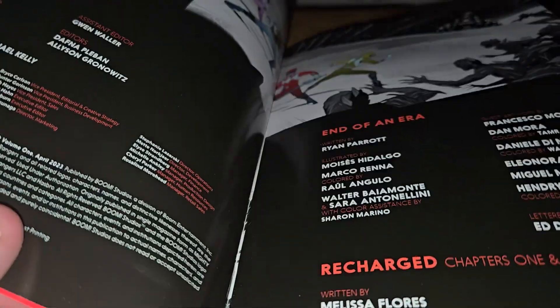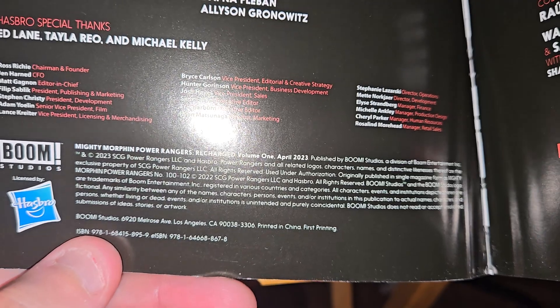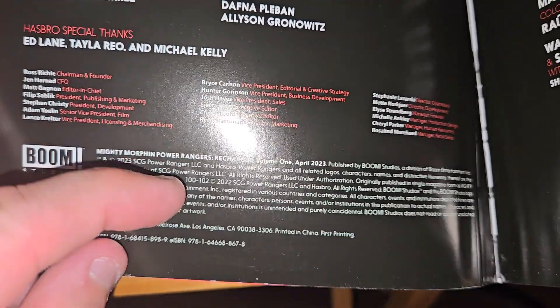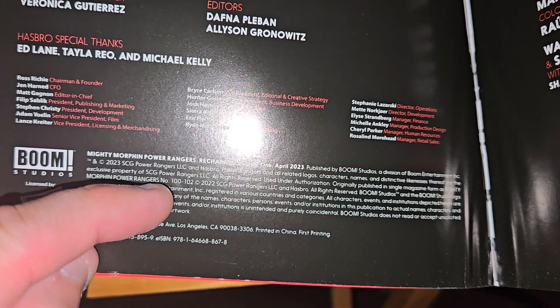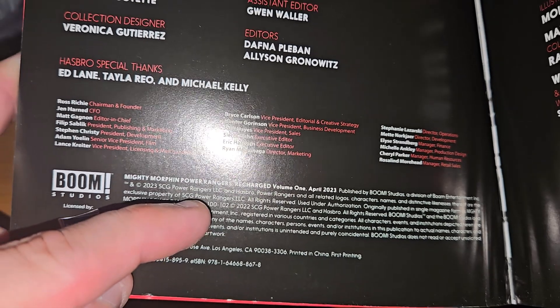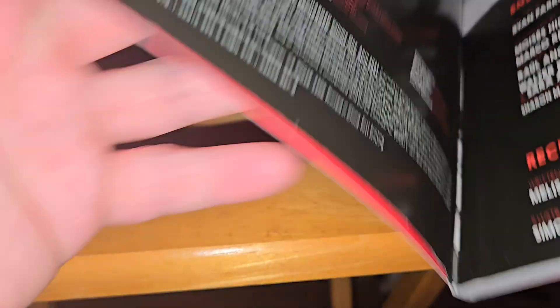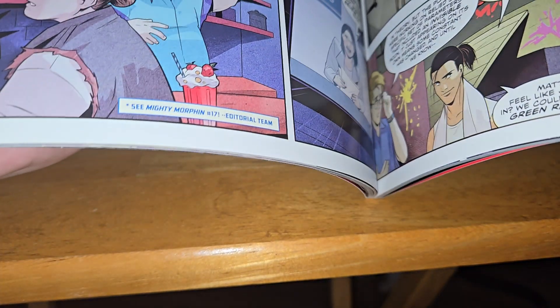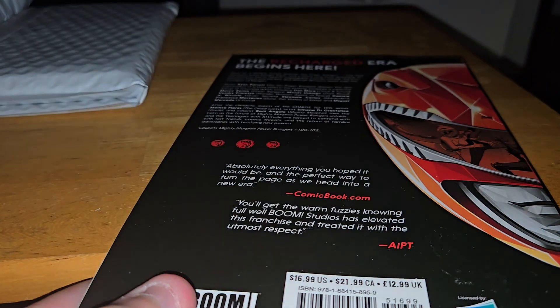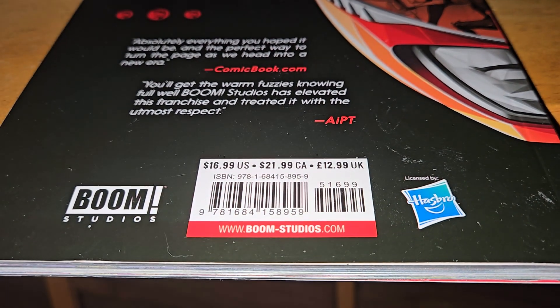This is Power Rangers Recharge, Volume One. It covers issues 100 through 102 — so only three issues. It's a lot to pay for just three issues, which is probably one reason Boom Studios is going under.